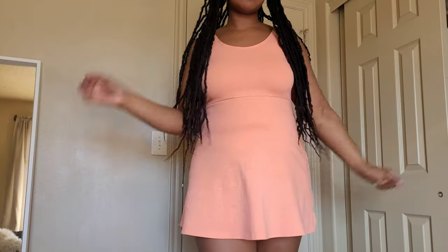Hi, it's Sorrel, and today we're going to be trying a couple of my short dresses.